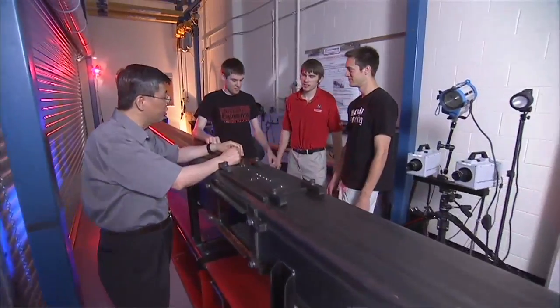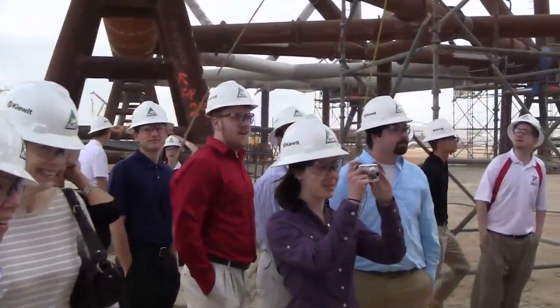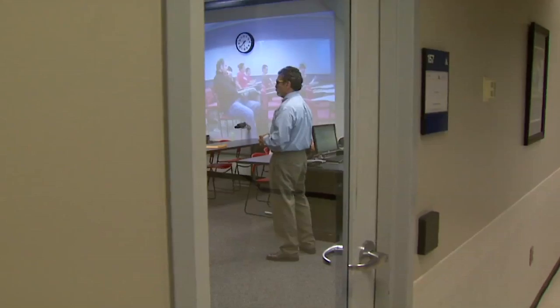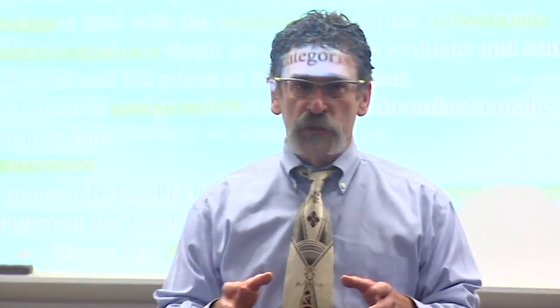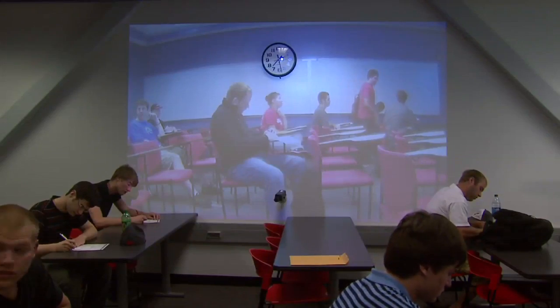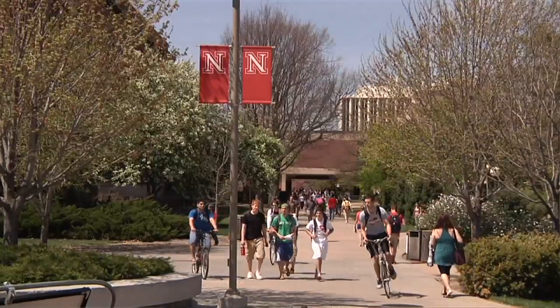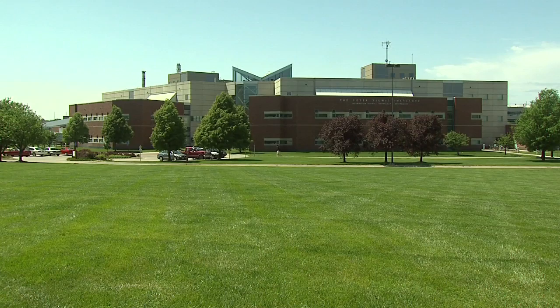The College of Engineering at the University of Nebraska is a great place for students in engineering because students have exposure to state-of-the-art and the latest science and technology. The origins of the multi-site classroom really stem from the fact that we have one college in two geographic locations, one in Lincoln and one in Omaha.